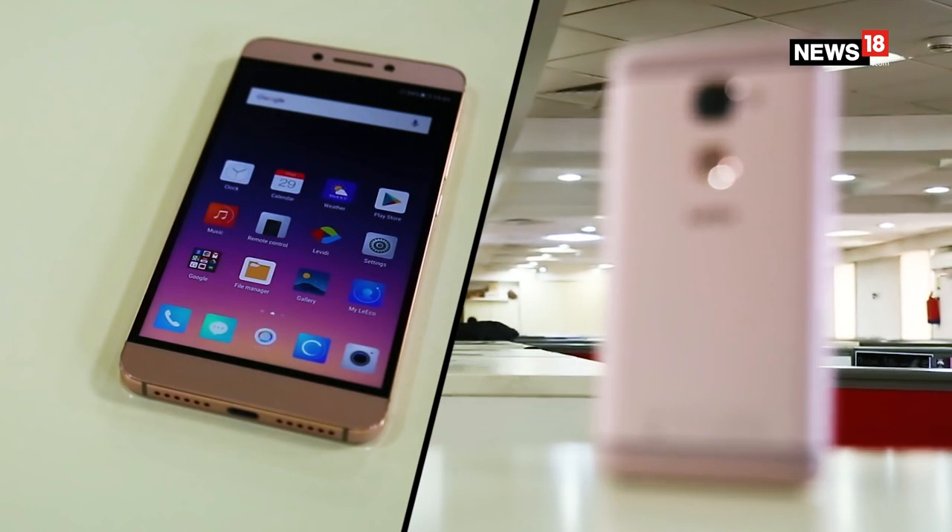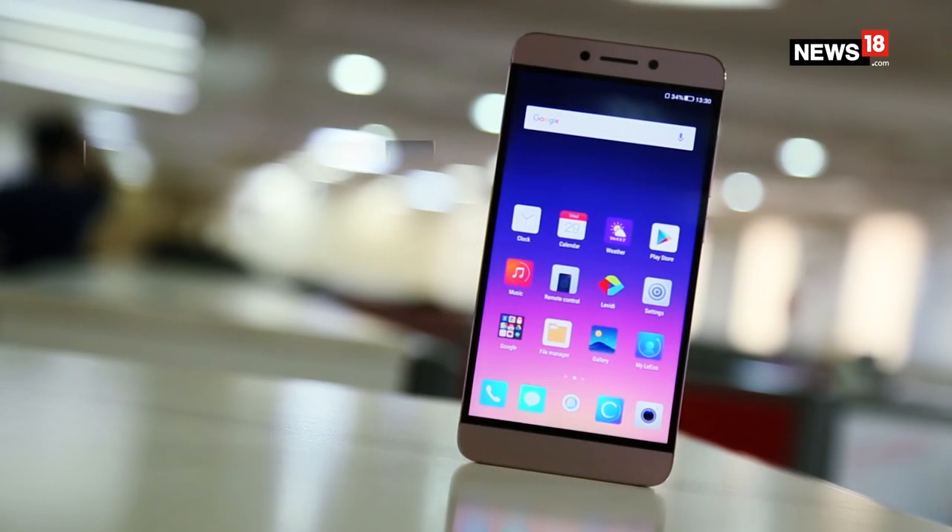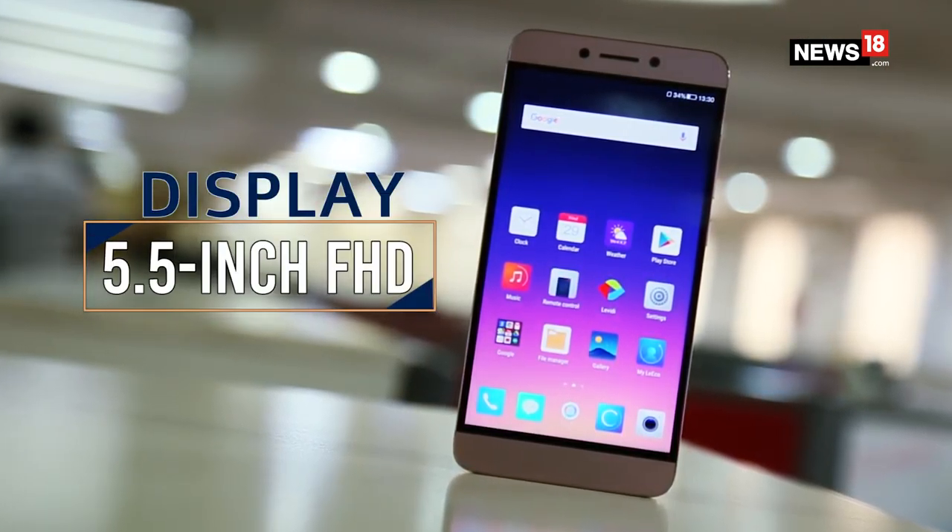First things first, the Le2 comes with a metal unibody design, has a rear fingerprint sensor, and a good 5.5 inch Full HD display.